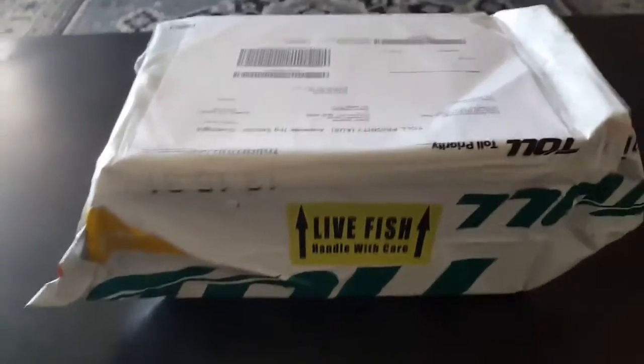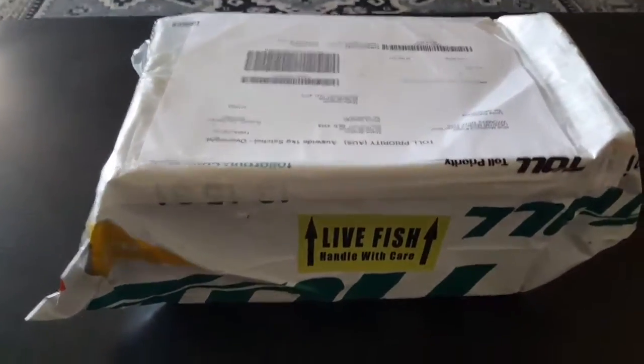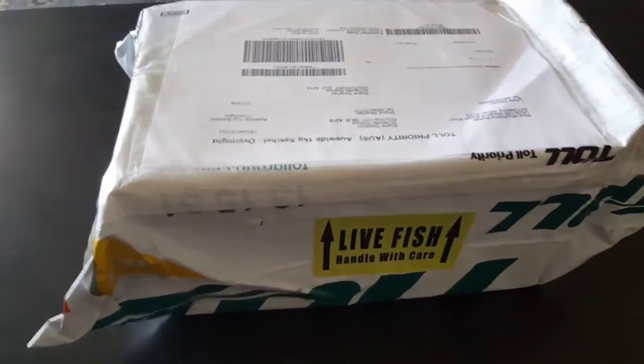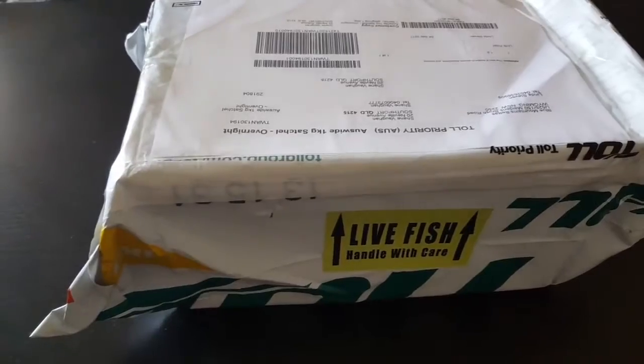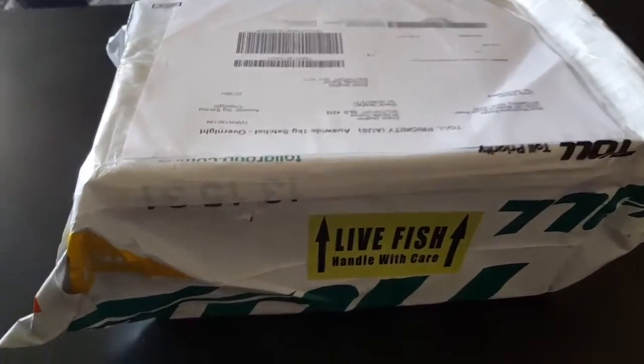They're here, live fish — let's hope so. Actually a little bit nervous, been looking forward to these. Let's go for it.